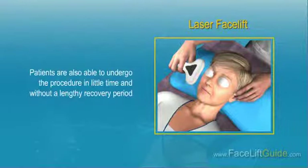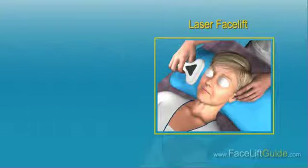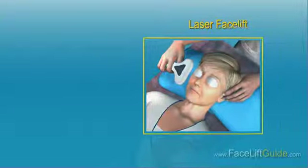Patients are also able to undergo the procedure in little time and without a lengthy recovery period. The cost of ablative laser facelifts ranges from $3,000 to $6,000 per treatment, while that of non-ablative laser facelifts ranges from $400 to $600 per treatment, and you may need 3 to 5 sessions.